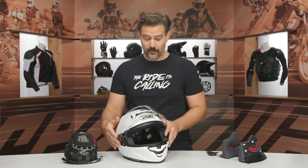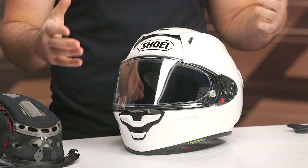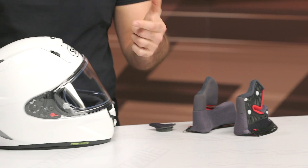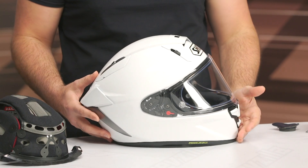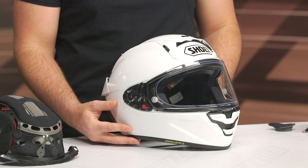Key upgrades from Shoei with a minor price increase — right around the $100 mark from the previous version. The outgoing X14 hasn't been updated since 2016, so the price reflects the updates and general inflation. At around $900 for solid colors, this is going to be a real contender with other high-level track helmets at this price point. The only critique is that it would have been nice to see a dark smoke shield included in the box. But there's a lot of X14 users who've been champing at the bit for this to finally hit showroom shelves.